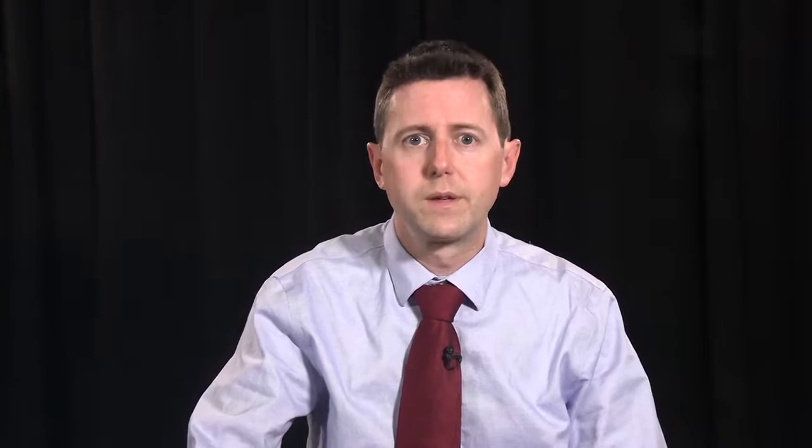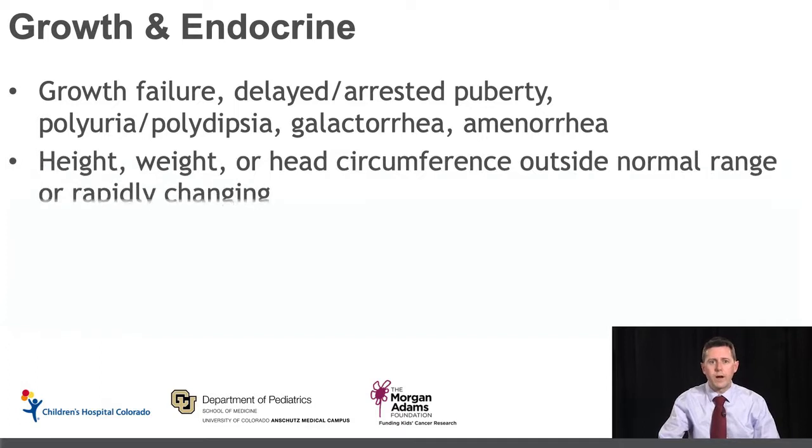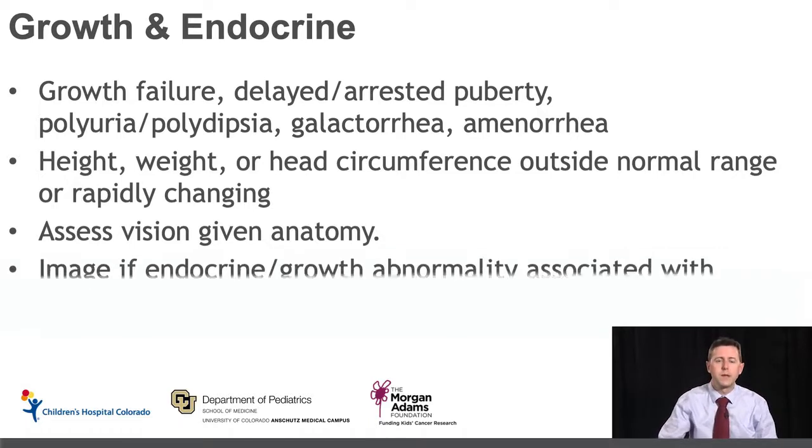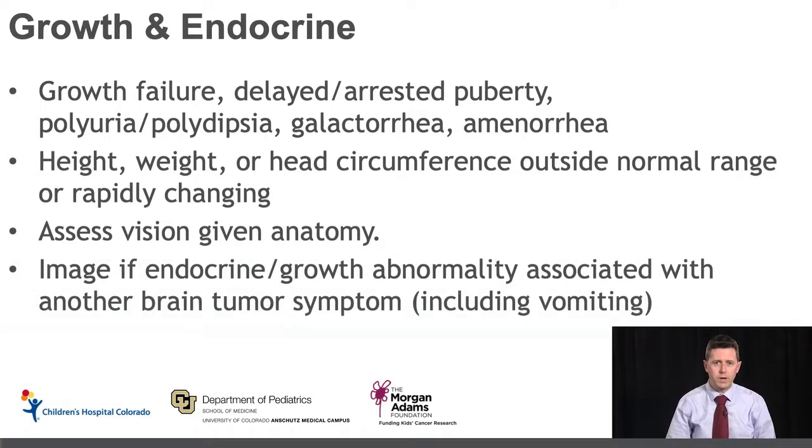Let's now talk about growth and endocrine symptoms. Concerning signs for pediatric brain tumors include failure of growth, delayed or arrested puberty, and endocrine symptoms such as polyuria and polydipsia — obviously ruling out diabetes — as well as galactorrhea and amenorrhea. Follow the height, weight, and head circumference of patients, and if they are well outside the normal range or rapidly changing, those are concerning signs. Since the pituitary is co-localized with the visual pathways, assessing the patient's vision can be very helpful in increasing or decreasing your suspicion for a brain tumor. We recommend imaging if endocrine and growth symptoms are associated with another brain tumor symptom, including vomiting.